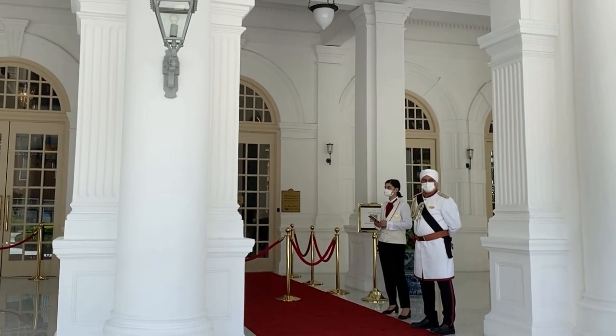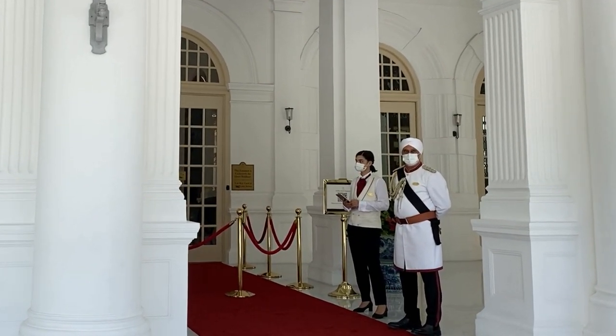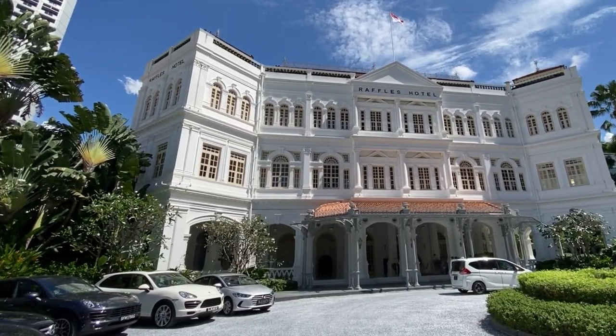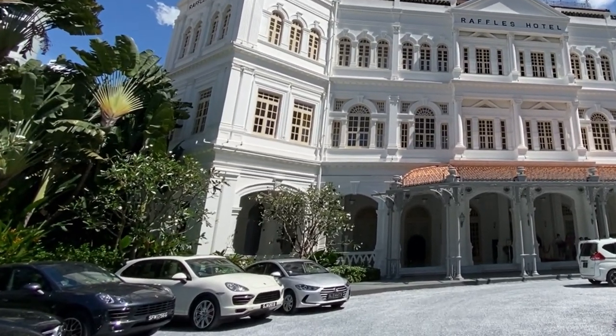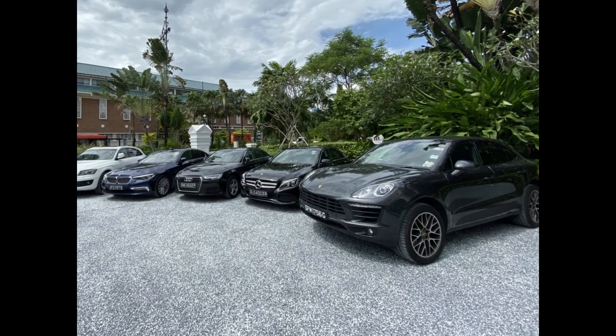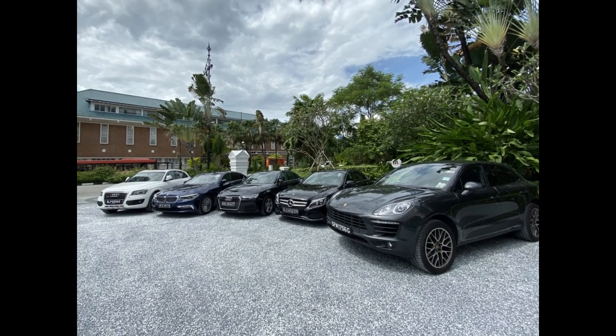Right during check-in, we were already fussed about by the welcoming committee! As we drove in, we had the honour to have our car parked at the Raffles Hotel porch for the entire stay! This is such an honour!